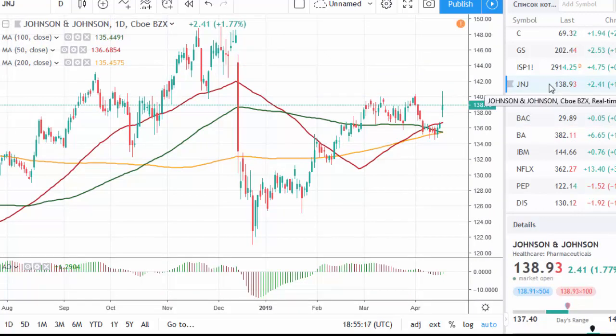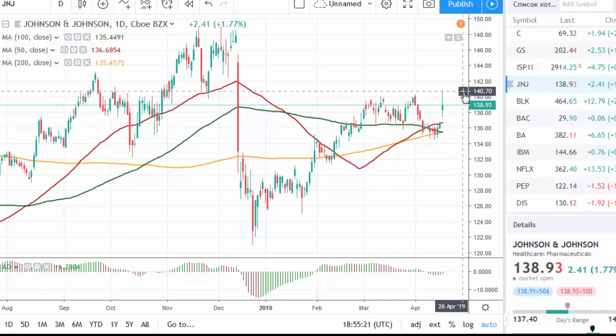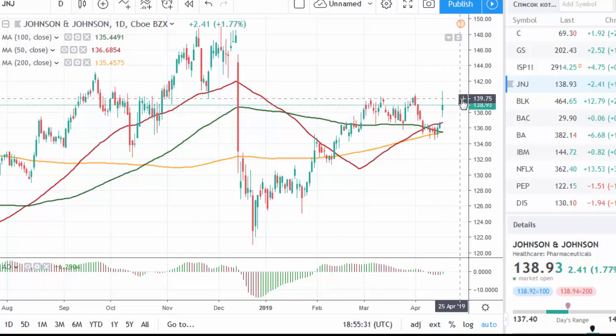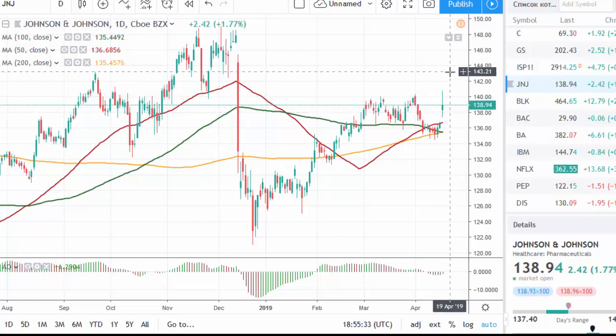Johnson & Johnson released strong earnings and revenue data. However, so far it didn't manage to close above resistance in the area of 140.30. We cannot confirm a break to the upside — a fix above this technical level is needed.